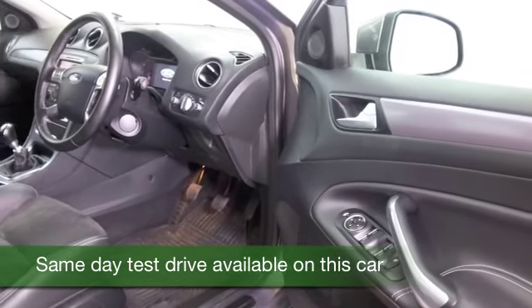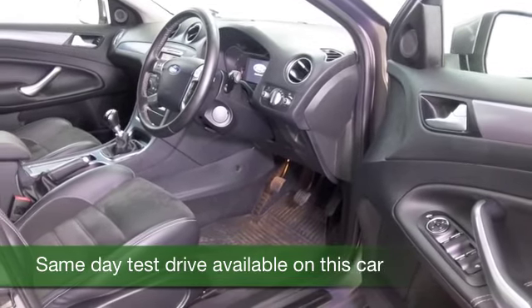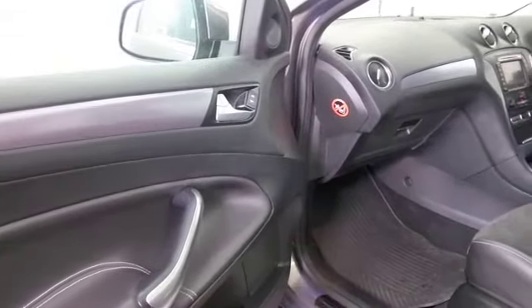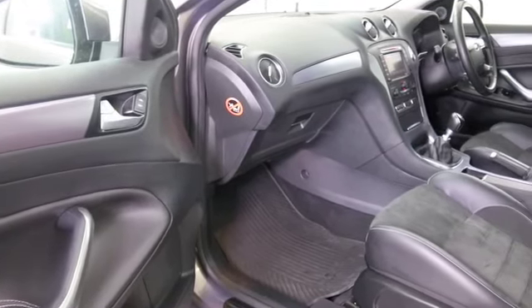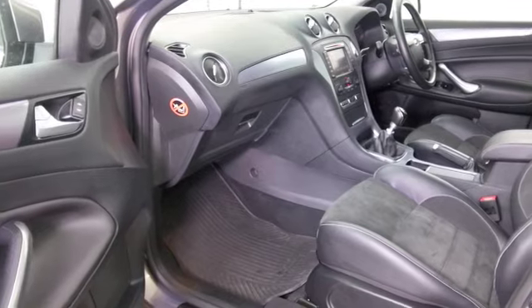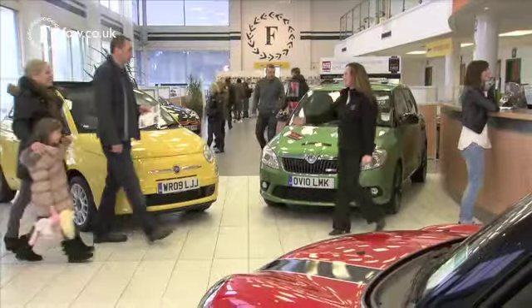Here's one with a 1.6 diesel engine. You'll find this is going to be pretty economical — in fact you'll be looking at around 65 MPG combined, maybe early 70s on that longer run when you're taking it easy. So I think running costs you should find easy on the pocket.